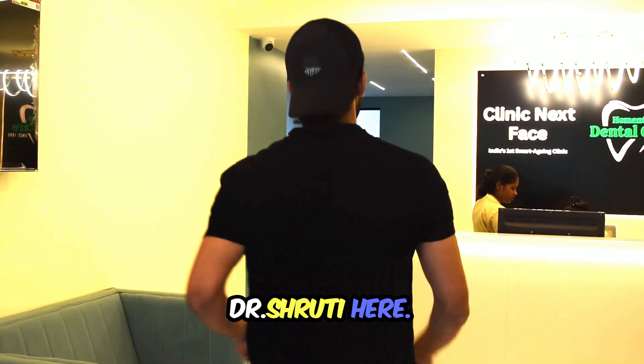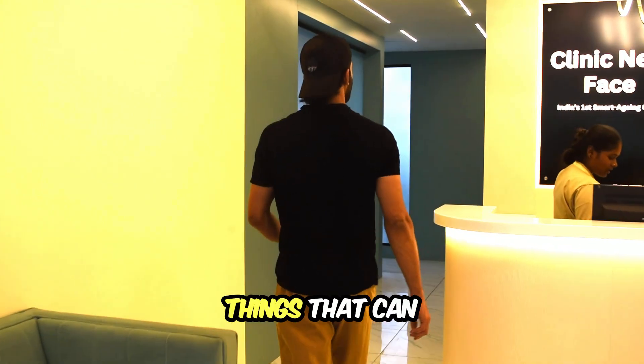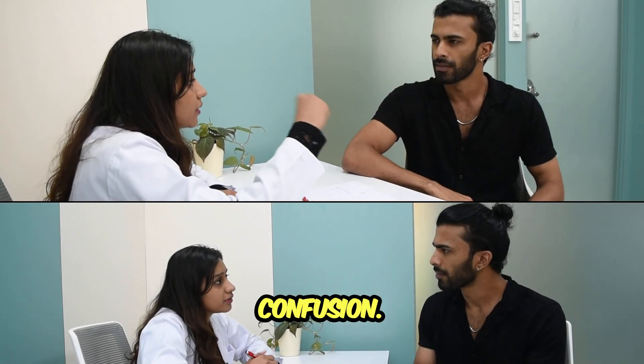Hey everyone, Dr. Shruti here. Today, let's talk about these two things that can cause some serious confusion: PRP and PRF.